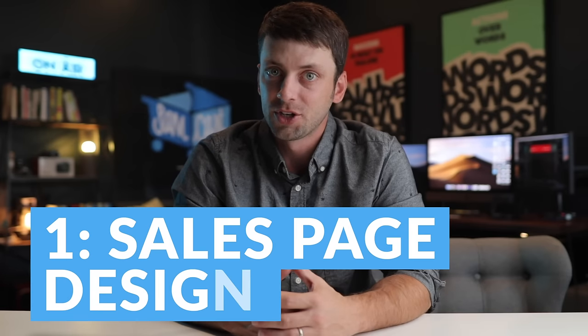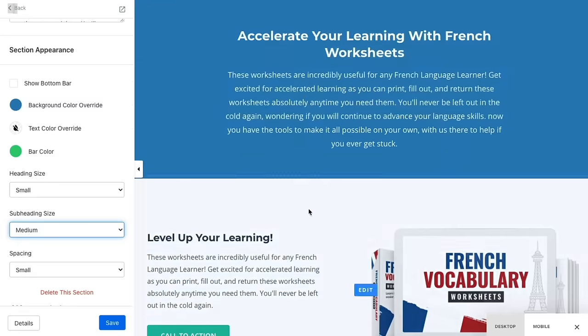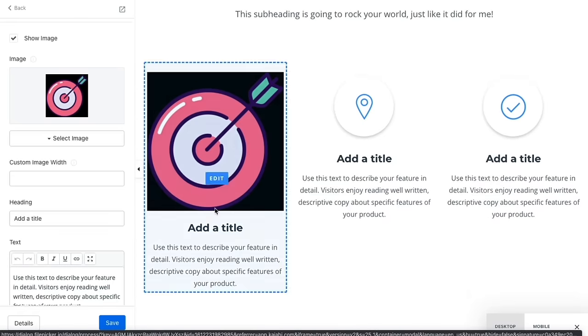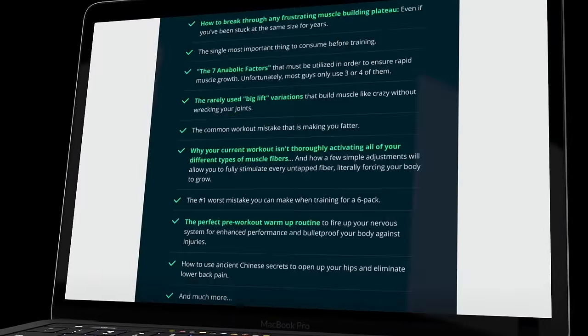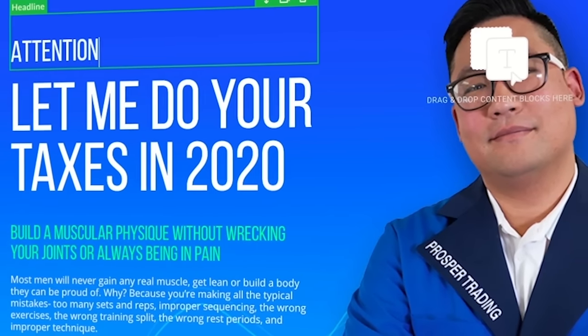Number one: with Kajabi, it's tough to design high-converting course sales pages. Their page designer can be really clunky to use, which ends up resulting in pages that don't look exactly how you want them to. But with SamCart, you pick one of our pre-designed high-converting sales page templates and use our drag-and-drop builder to easily customize it however you'd like, so that your page comes out looking amazing every single time.